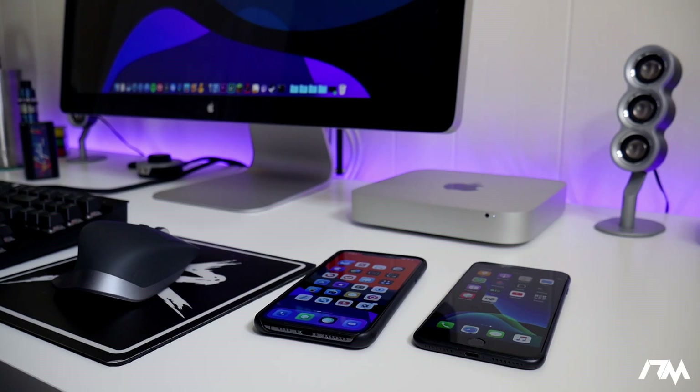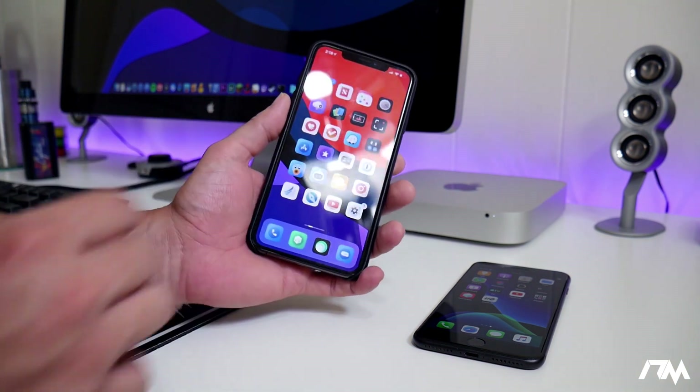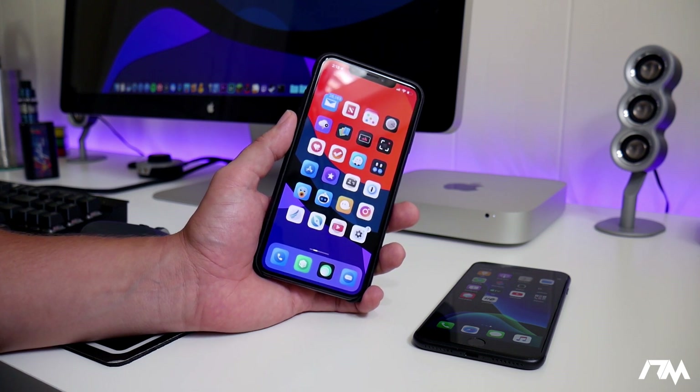What is up guys, Jeremy here and welcome back to another jailbreak update video. I wanted to bring you guys another update for those of you that are curious on what are the most current jailbreaks for iOS 12 and some other news.